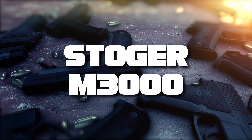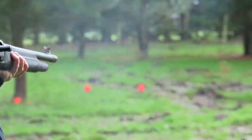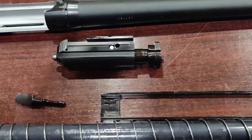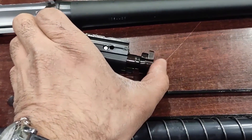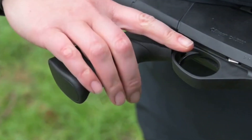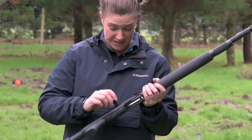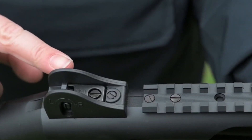Number 8 on our list is the Stoger M3000. If you desire the functionality of an inertia semi-auto but are restrained by a budget, the Stoger M3000 is your go-to shotgun. Owned by Benelli, this shotgun offers a reliable action even in the most adverse weather conditions, making it a strong contender for your self-defense arsenal.